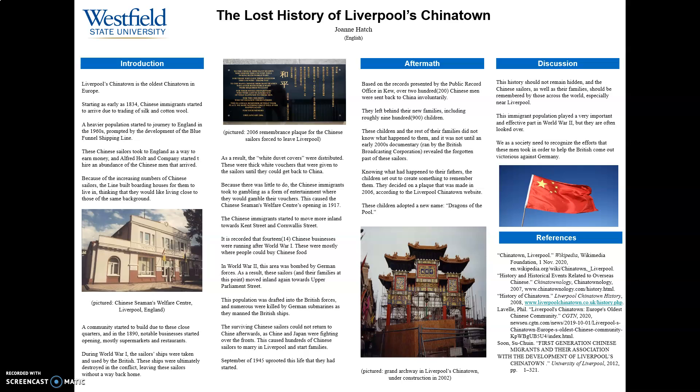Because of this, the sailors received the white duvet cover, a voucher given to them by the government. Due to the lack of entertainment, gambling became a popular pastime for the Chinese men. This led to the Chinese Seamen's Welfare Center's opening in 1917.